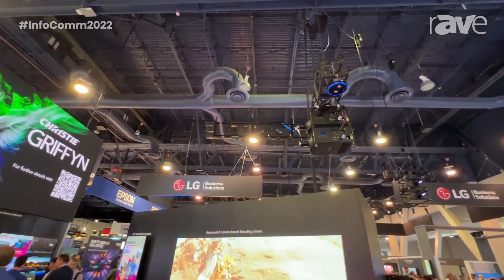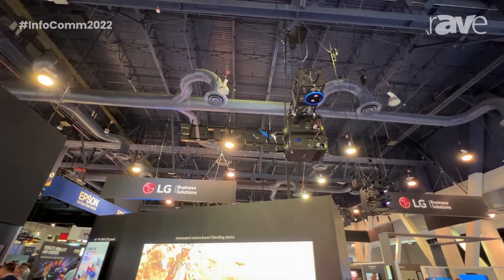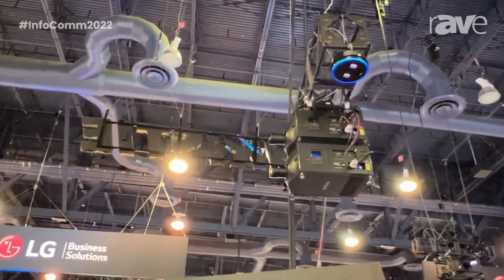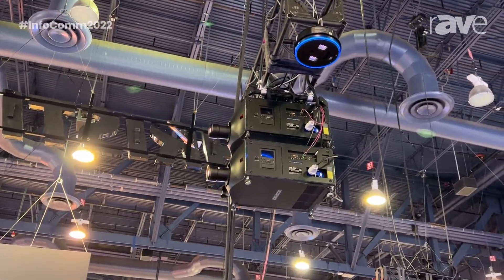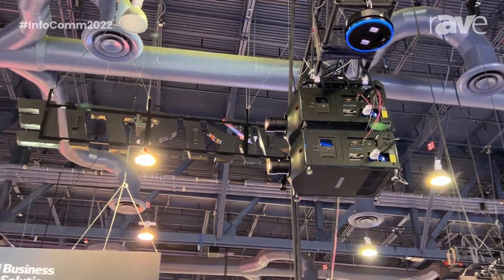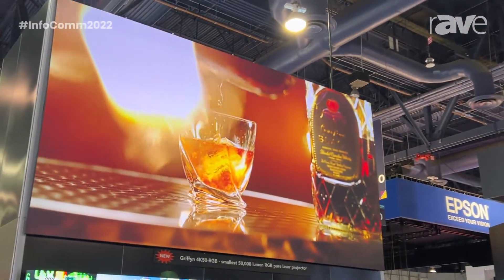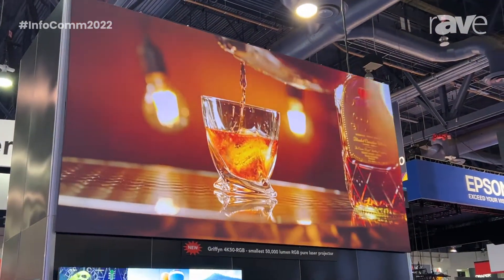It's basically a native 4K 50,000 lumen pure RGB projector. The pure RGB gives you access to the full REC 2020 color space, giving you the richest colors possible out there in projection. This is also the smallest 50,000 lumen projector on the market. It's pure RGB.